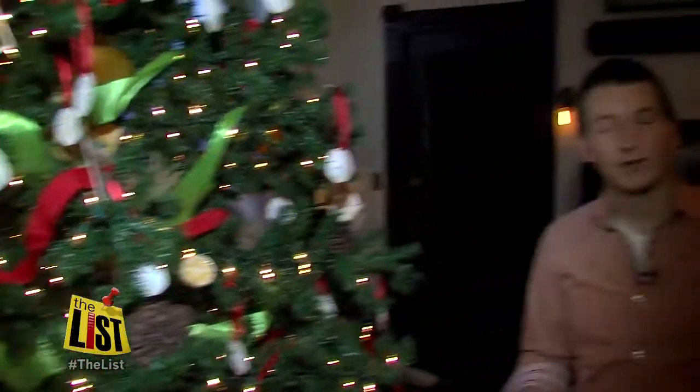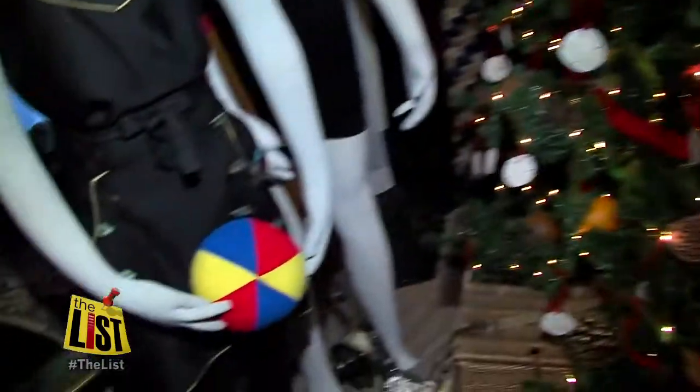If you and your family want to make a game out of your visit, you can do that too. The museum has placed Henry Plant photographs in each room, and you can go around and try to find them. Take a look — there's one right there.